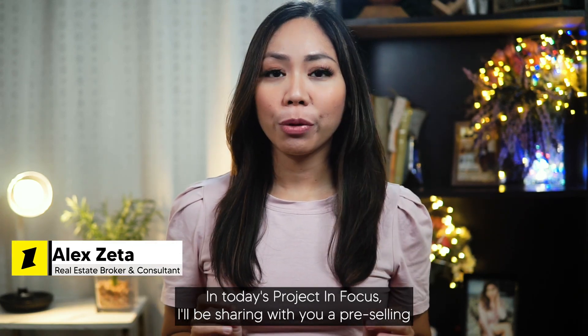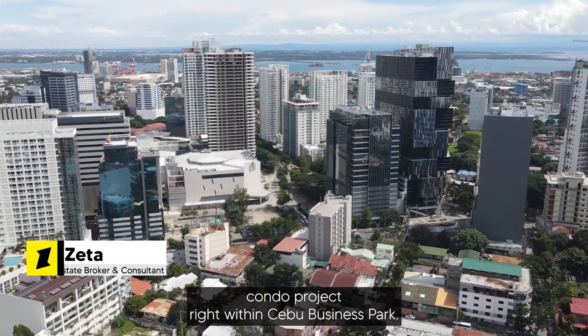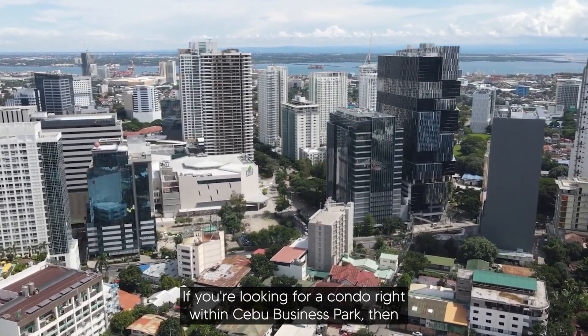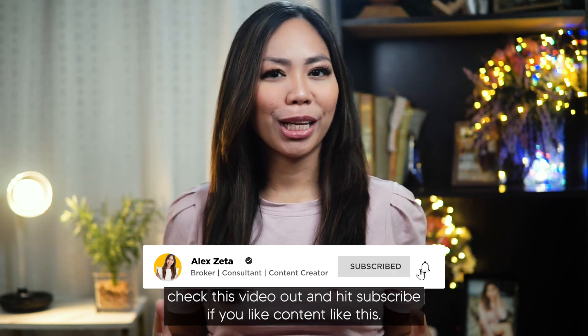In today's Project in Focus, I'll be sharing with you a pre-selling condo project right within Cebu Business Park. If you're looking for a condo right within Cebu Business Park, then check this video out and hit subscribe if you like content like this.